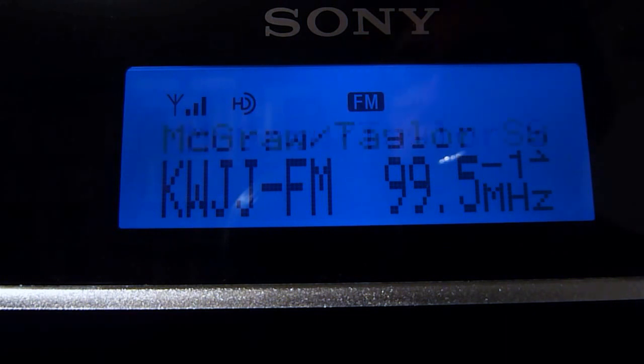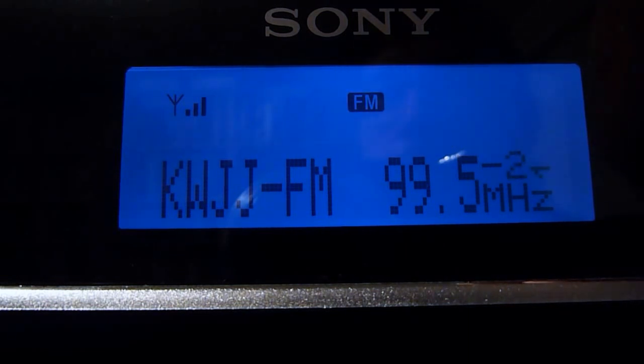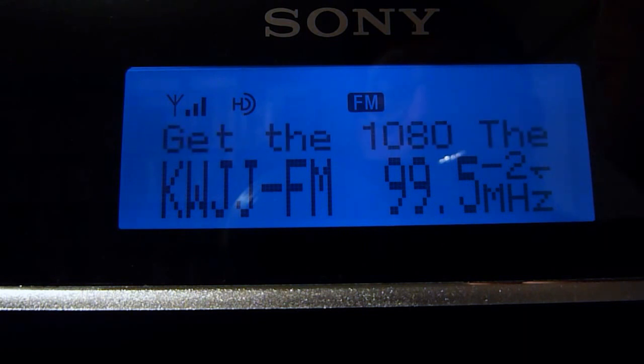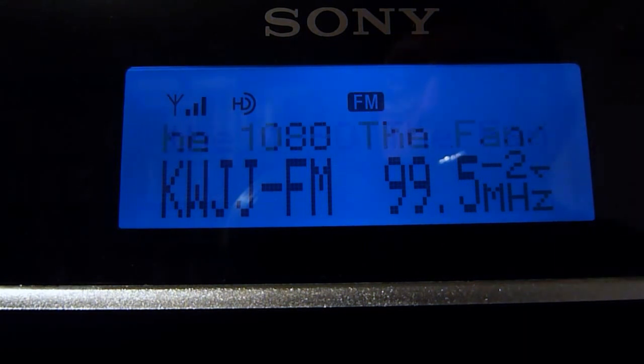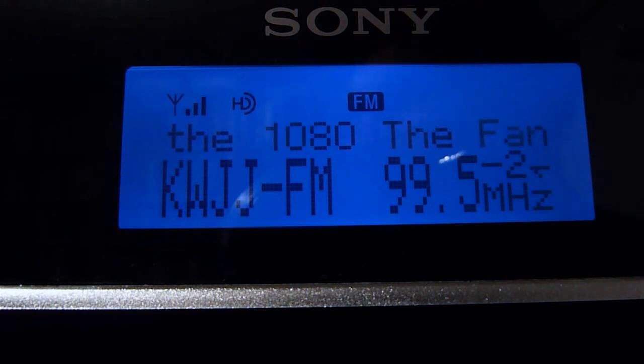We've got a country station, KWJJ, here at 99.5 FM playing Taylor Swift on the HD1. On their HD2 they have a simulcast of an AM sports talk station. One of the reasons stations will do that is not just to get more listeners — it's actually so they can use that HD2 feed to feed a translator or repeater elsewhere on the FM dial, effectively turning an AM station into a full-fledged analog FM signal.